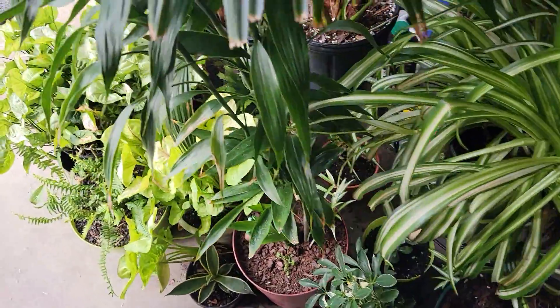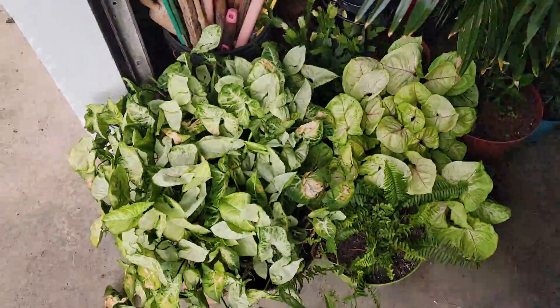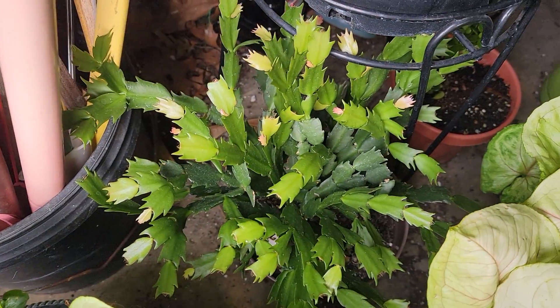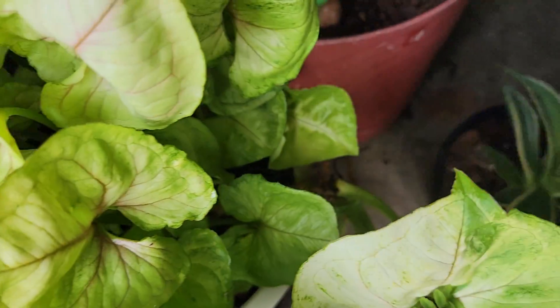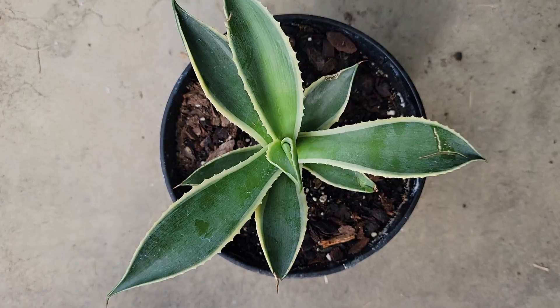Hello everyone. Looking good in here. This cactus is just so awesome. I think this sort of one here is cute. Get a little bit more sun today.